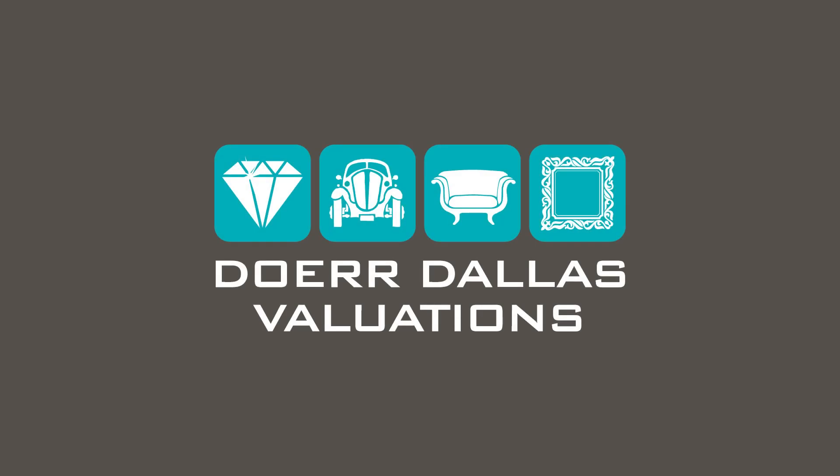Dare Dallas Valuations are delighted to welcome you to an audio recording of our article 'How to Care for Your Jewellery' by Arania Turrell, one of the jewellery specialists at Dare Dallas Valuations.